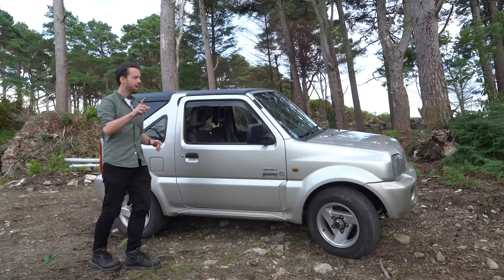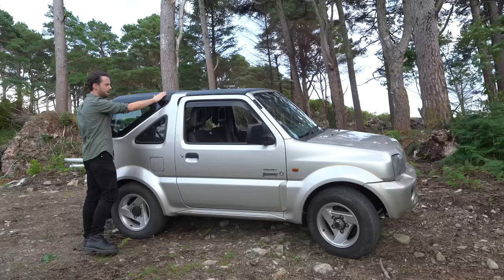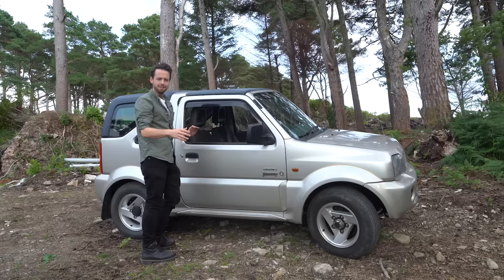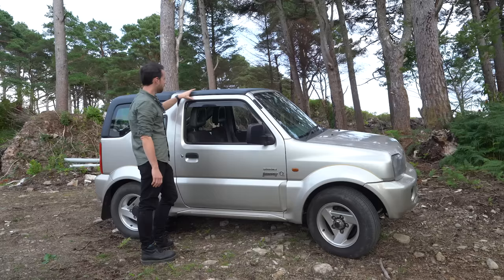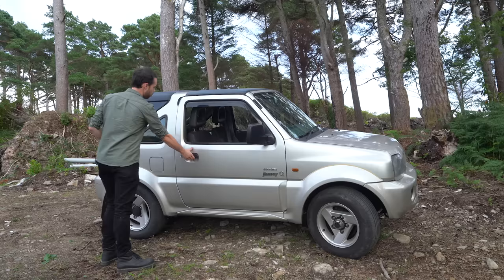The big thing about the Suzuki Jimny O2 edition was that it was a soft top. In the original spec, both the rear section and this were canvas — this piece folded back revealing the back seats as open areas, and then you could pull back the main section leaving the structural pillars. For this one, it came with a dealer accessory hard top when I bought it. I don't have the soft top and to be honest it's not really something I want.